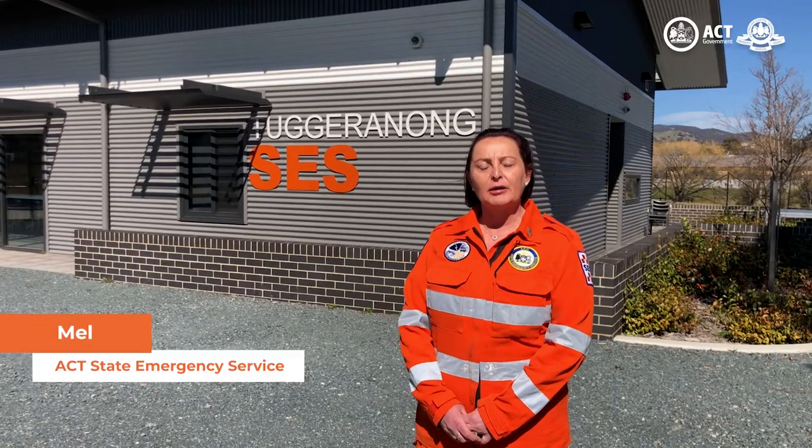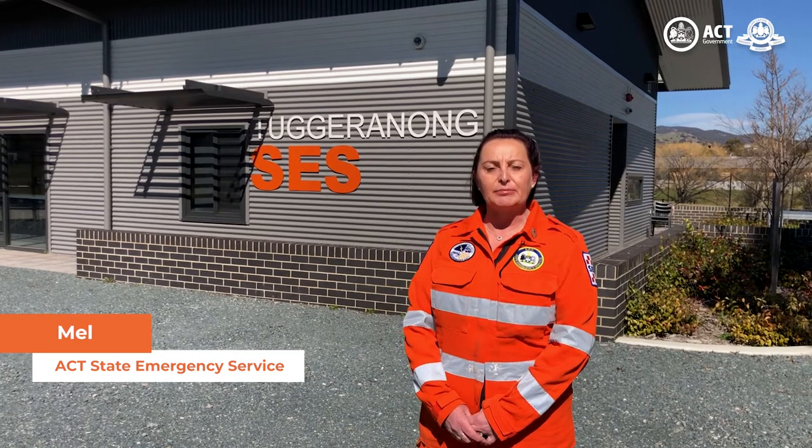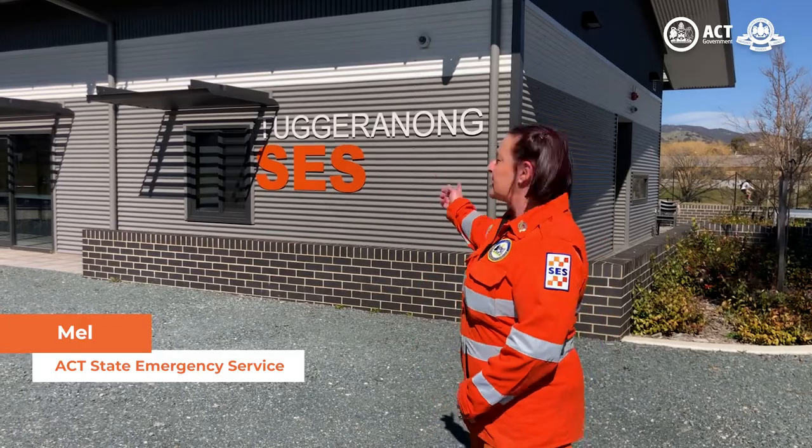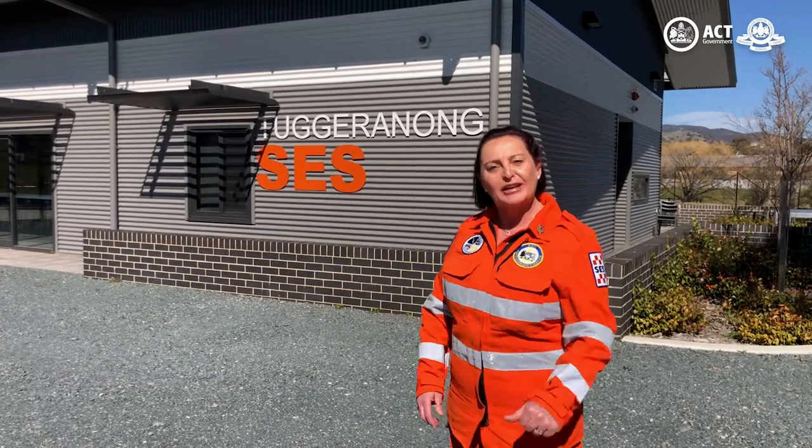Hi, I'm Mel and I'm a volunteer with the ACT State Emergency Service. Today I'm going to take you for a tour around the Tuggeranong SES unit. So come on, let's go!